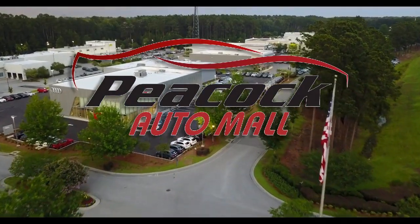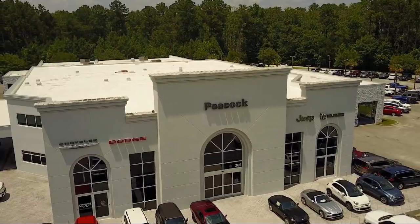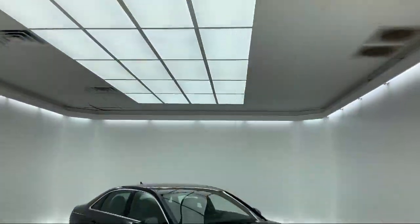Welcome to the Peacock Auto Mall. Here's a look at another one of our great vehicles from our extensive inventory. It comes equipped with alloy wheels,